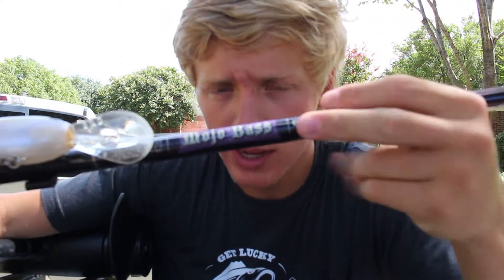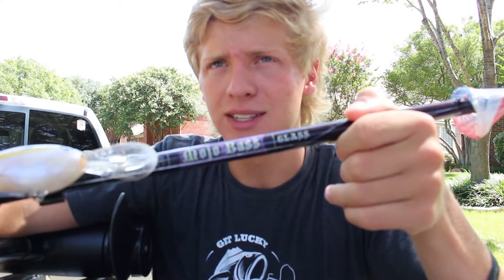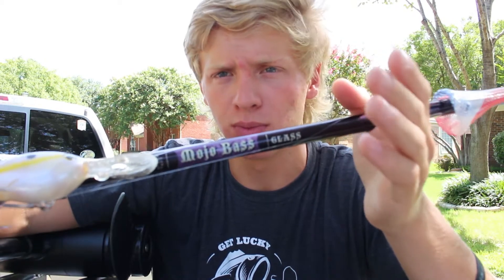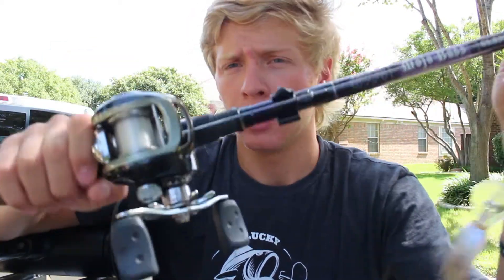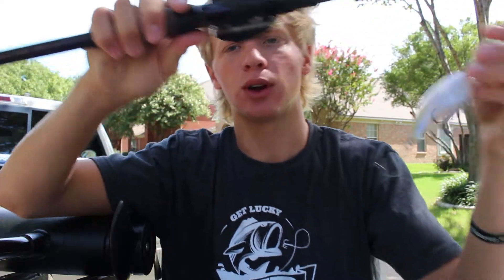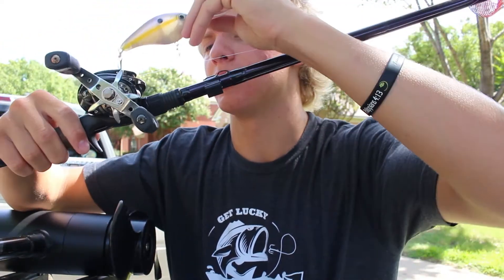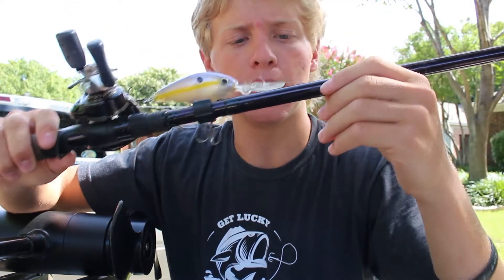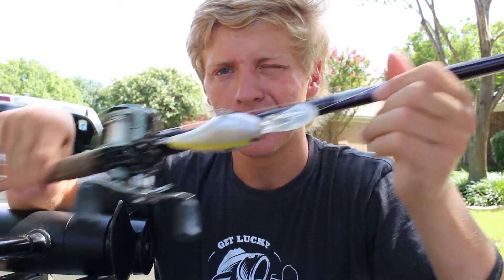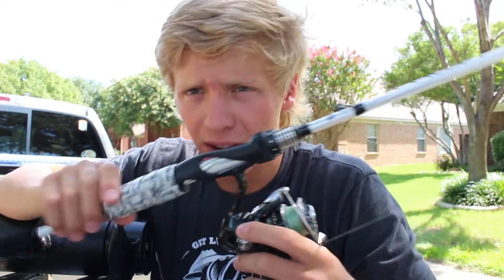Next is my deep crank rod — a Mojo Bass glass rod. I really like the glass on it; it's really flexible and has so much load that sometimes you can barely feel a bite, but you'll really get a hook in them because of how much the rod loads. On this I have an Abu Garcia at a 5.4:1 gear ratio — a really slow ratio for deep cranking. The rod is a 7'8" moderate power and can throw up to about one ounce; I've thrown 10XDs and above on it.